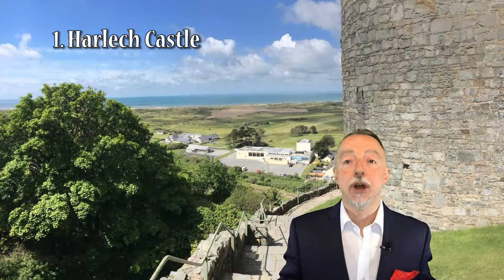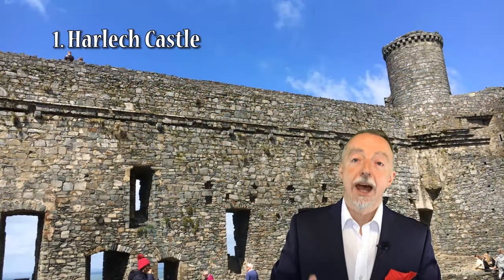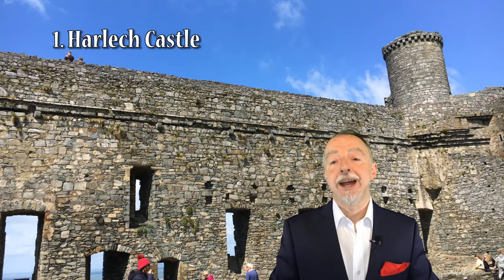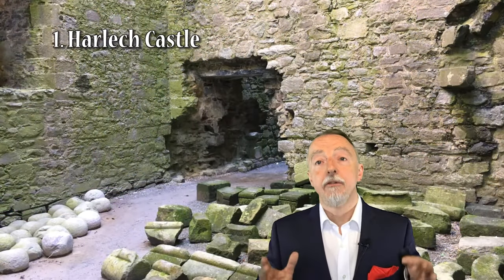Harlech Castle has a great location. It sits on top of what has been described as a sheer craggy rock overlooking the sand dunes set far below. As if that location were not dramatic enough, the rugged peaks of Snowdonia rise in the background, serving as a spectacular backdrop.